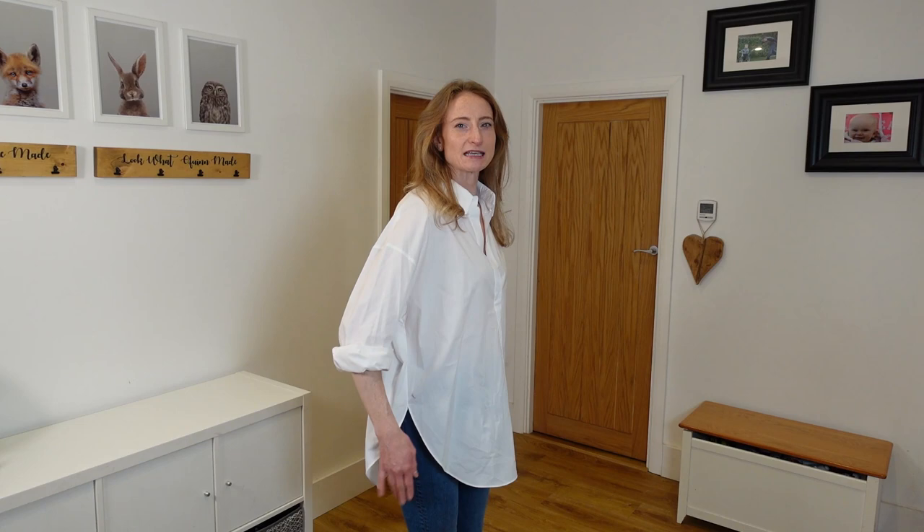The Zara shirt on — I'm not a fan. It's hugely oversized, partly because I accidentally ordered a medium. The material is quite stiff and not comfortable. Maybe it would work with leggings, but not with jeans which is what I wanted. I just don't feel comfortable in it at all.